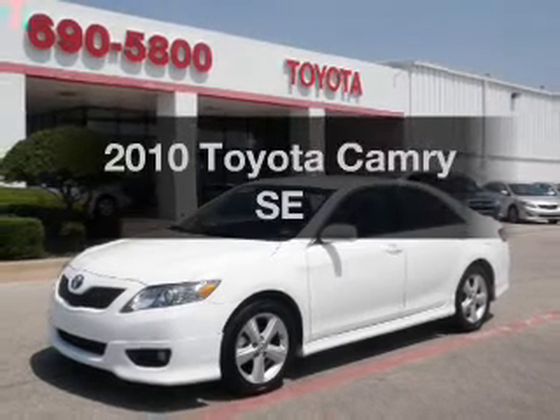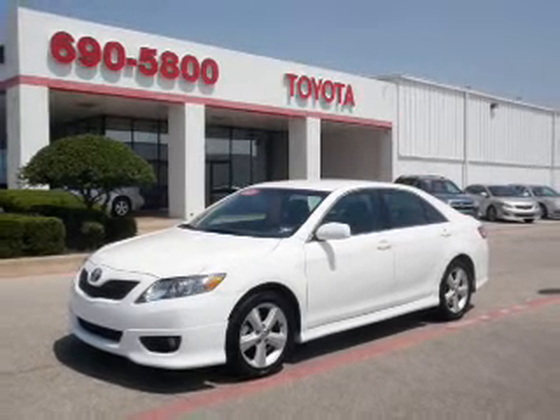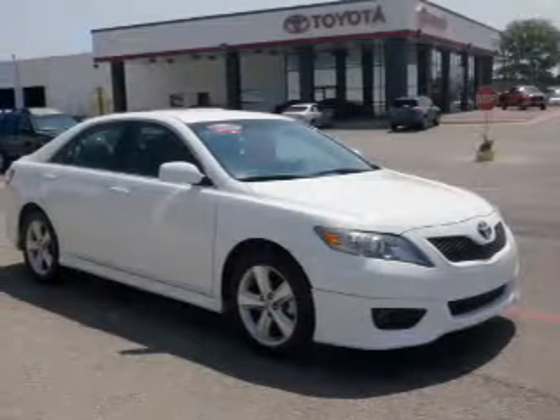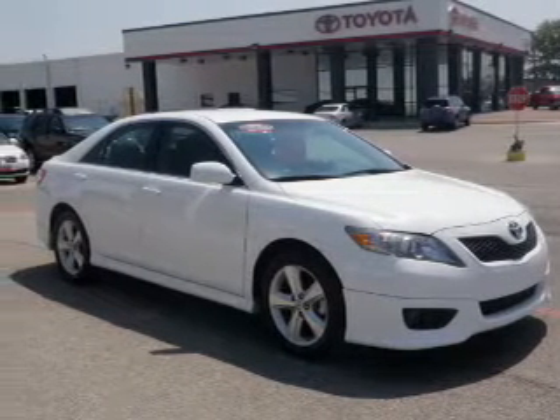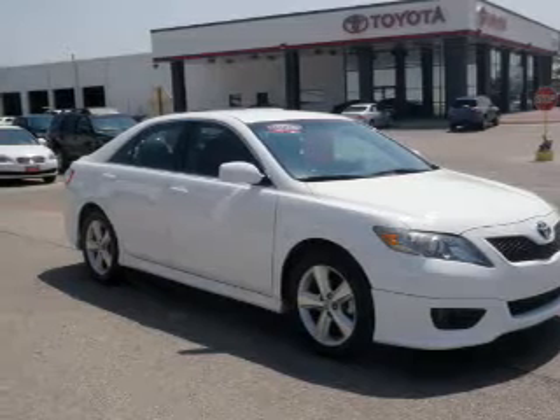Imagine yourself in this 2010 Toyota Camry. This is the set of wheels you've been looking for, with an efficient four-cylinder engine connected to a smooth shifting six-speed automatic transmission. Brake safely with the anti-lock braking system.